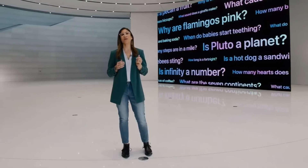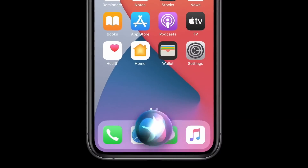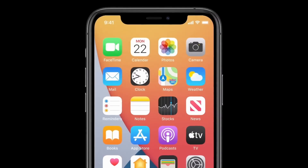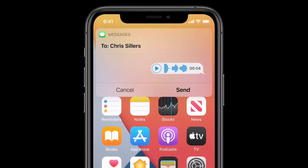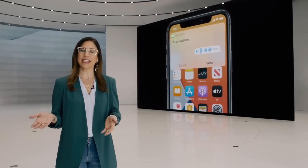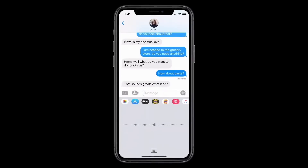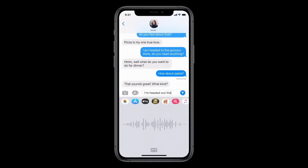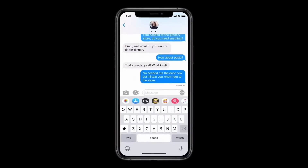Another way Siri helps is with communication, like sending messages. This year you can now ask Siri to send an audio message and Siri will start recording — this is great when you really want to have the emotion of your voice come through. Another popular way to send messages with your voice is using dictation. Keyboard dictation uses the same speech recognition as Siri, and leveraging the power of the neural engine, we are now able to run dictation on device, providing great accuracy and privacy.